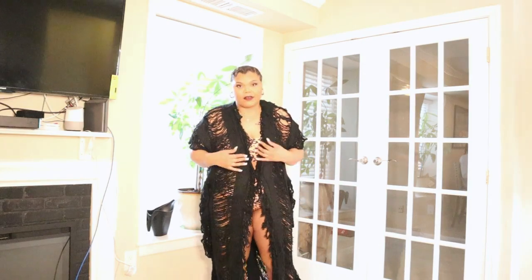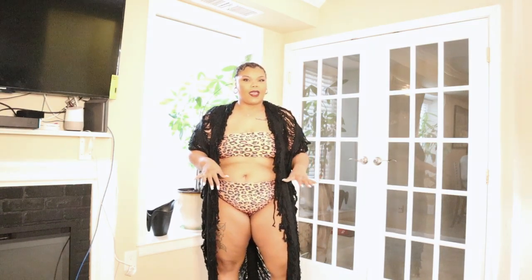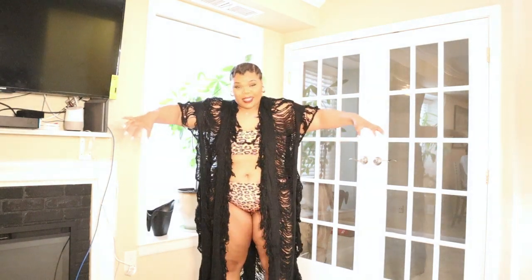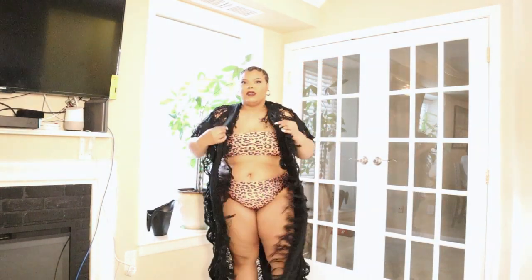I didn't even realize it had a tie in the front, but you can tie it together to keep it close or wear it open. The bathing suit I have on underneath is actually from Shein — let me know in the comments if you want that link. I'm really feeling this cover-up. It's a size 2X and I honestly could have gotten an extra large — there's a bunch of room in here, so if you're bigger than me definitely go for this one.